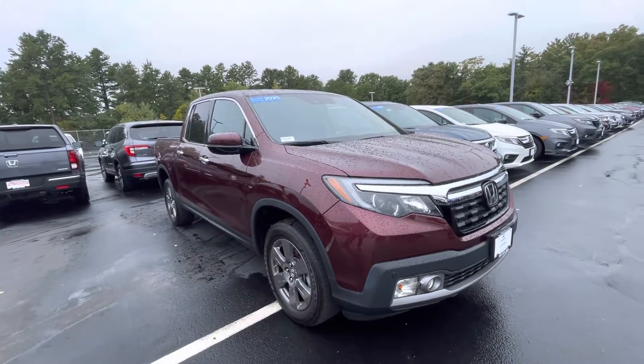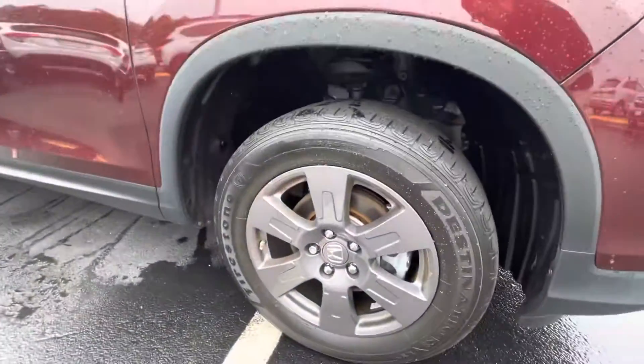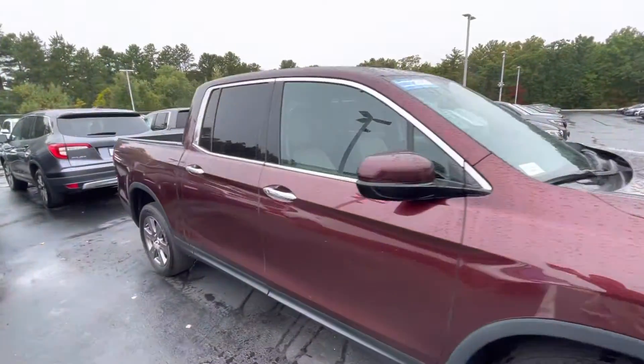Hey, Sean Graham here with Auto Fair Honda in Manchester, giving you a quick look at the 2020 Ridgeline. I'm going to go ahead and take a walk around the truck so you can get a good look at it from every angle.